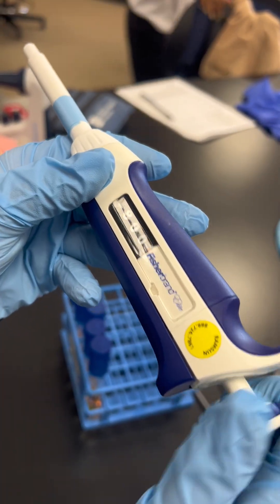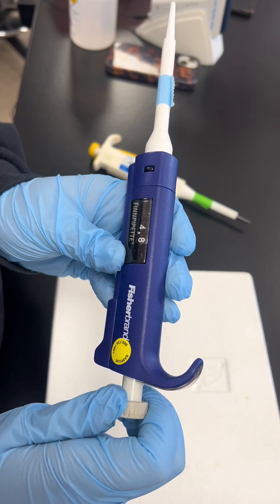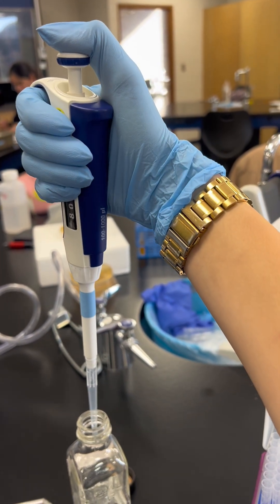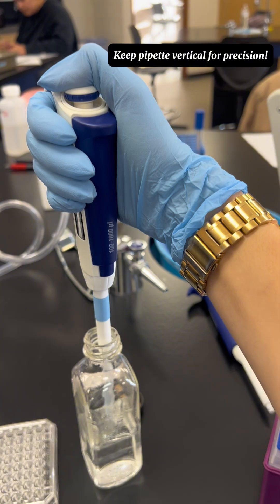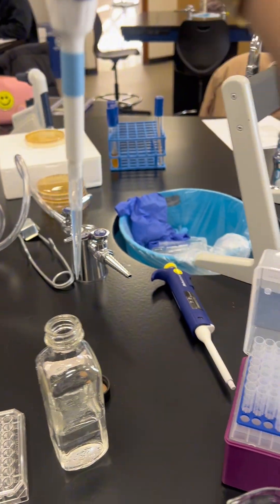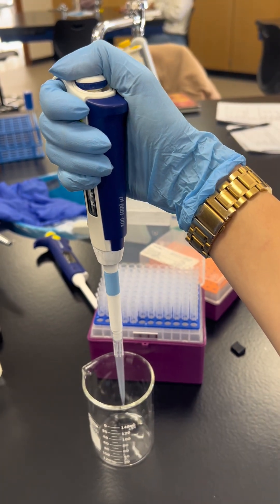Learning how to adjust the dial and set the correct volume was one of the first steps. At first, even holding the pipette correctly took practice. I learned the importance of keeping it upright, pressing to the first stop to draw and the second stop to dispense. Small motions make a big difference in accuracy.